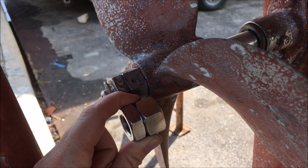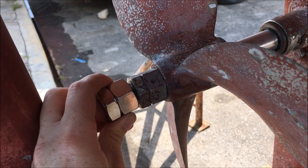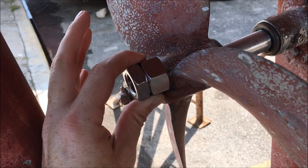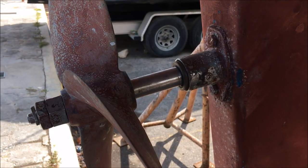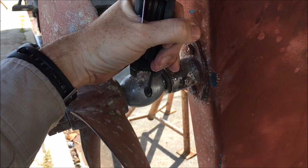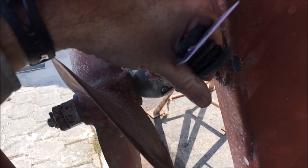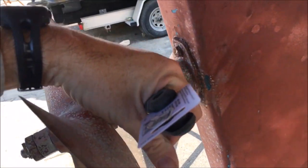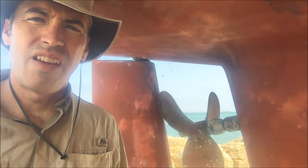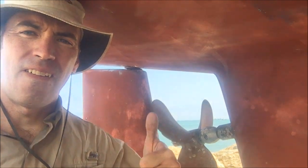It looks like the seven-eighths nut and half nut are the ones that fit, and those will be for the spare propeller. Cutlass bearing is fixed — now we just need to put on the zinc. Tightening down the zinc — seems tight. Alright, we got the prop on, new cutlass bearing, new zinc. Ready to splash.